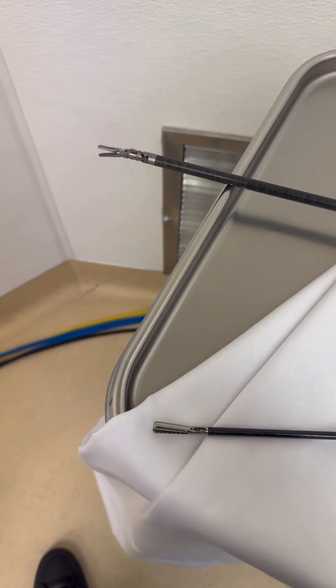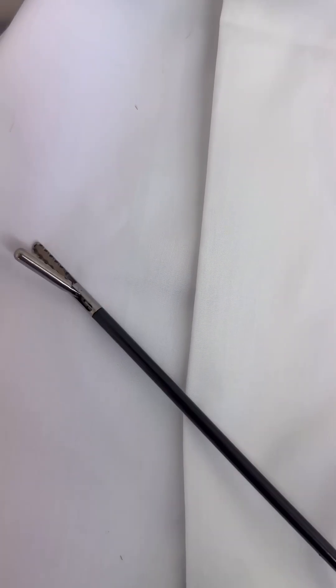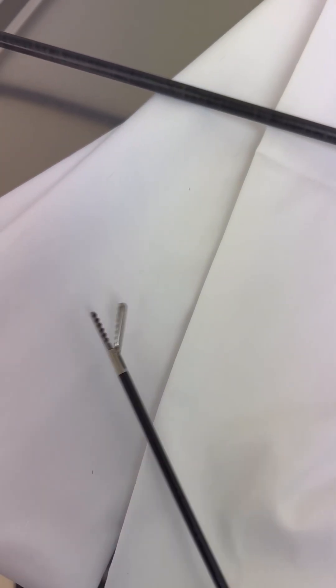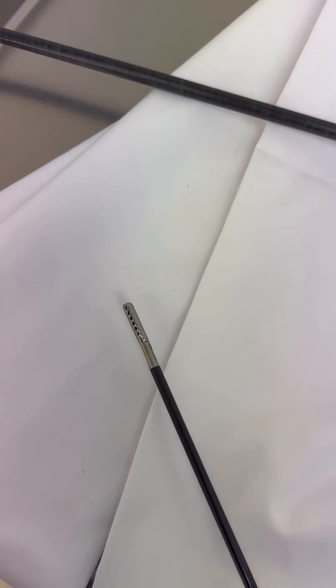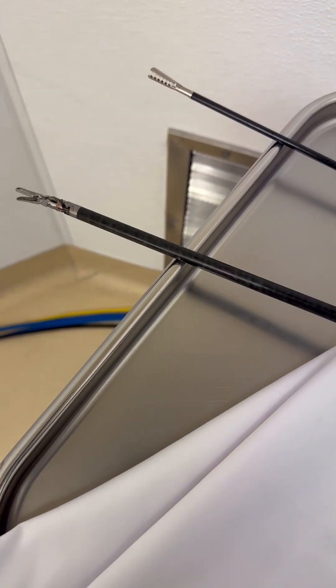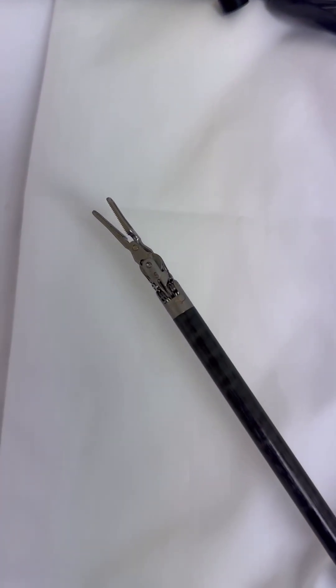I just wanted to show you a comparison between standard laparoscopic instruments and robotic instruments. This is a standard laparoscopic instrument — it rotates, I can move it in or out, left and right, and it has a jaw that opens and closes to allow for grasping. You can do some manipulation and dissection with this instrument.